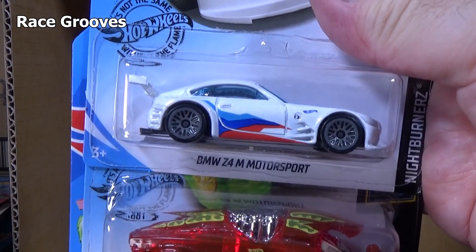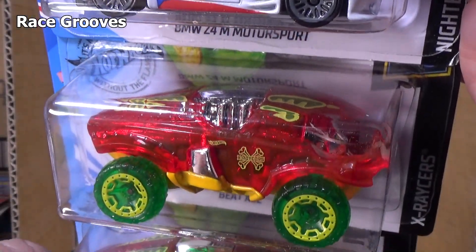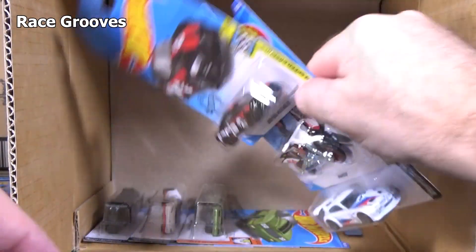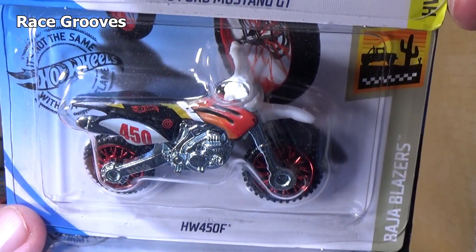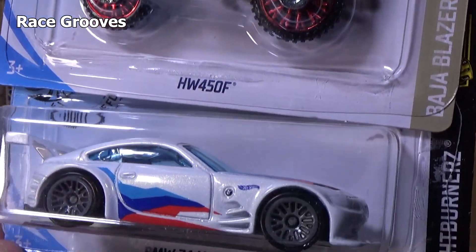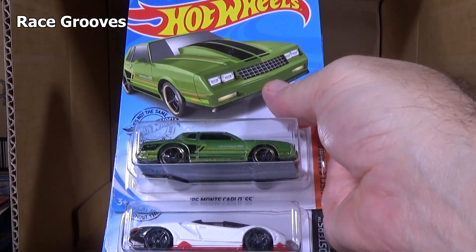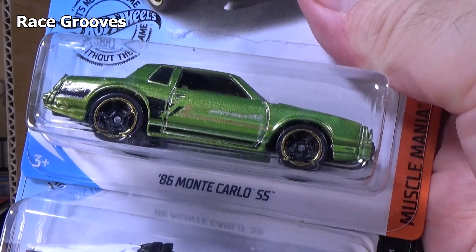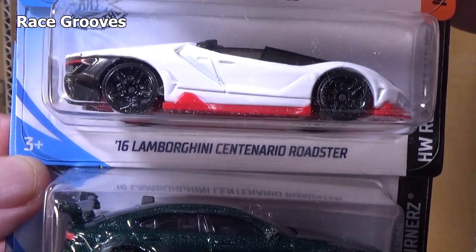Have we seen any new models yet for this case? BMW Z4 M Motorsports. There you have Beat All — two samples of Beat All. I don't think I've had the new models yet. 2018 Ford Mustang GT again. And here is HW 450F — pretty good graphics on that as well. Another BMW Z4 M Motorsports.